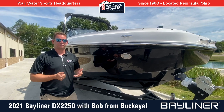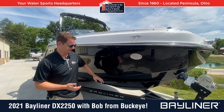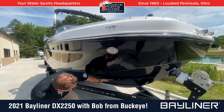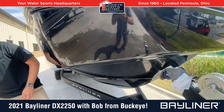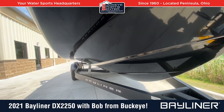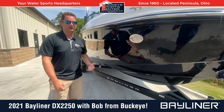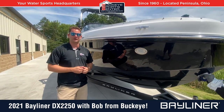In the bow area, the DX2250, unlike a lot of deck boats, it's actually a very, very deep V. The V continues all the way to the front, so the hull is kind of similar to a bow rider or traditional boat. You get a good quality ride, but without sacrificing the space that you gain from the deck boat.